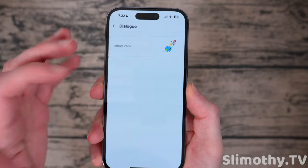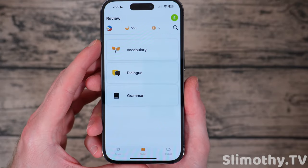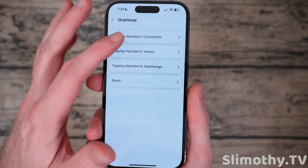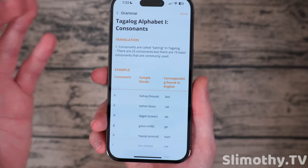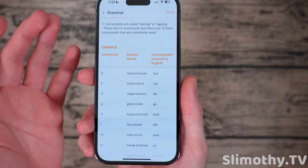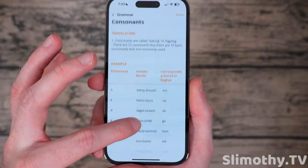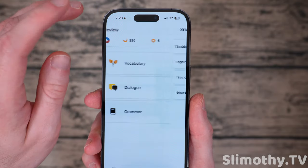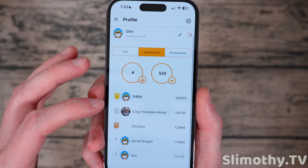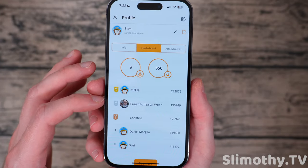Here you can also see there's a dialogue section, which is actually very similar to the chatbot — you can basically go through an entire conversation and it's a nice way to review the language as you're learning it. And lastly there's grammar, which I think is very important. Some people don't learn as well with grammar first versus vocabulary, but this lets you learn at your own pace. You can look at consonants, vowels, and sample words. There's also a leaderboard where you can see where you rank.